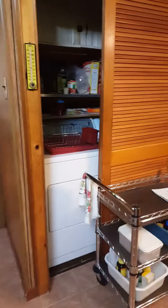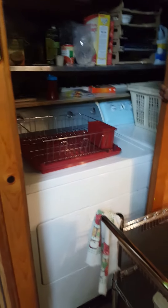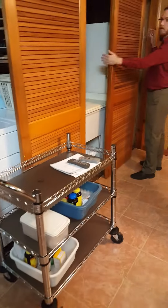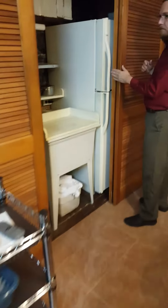Looks like this may have been a pantry. At one point they switched it to a washer/dryer. Here is the washer/dryer unit in the kitchen — I thought I saw some dryer hookups coming out of the basement.